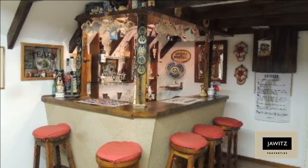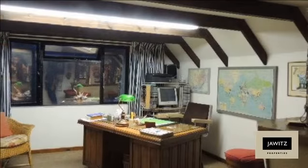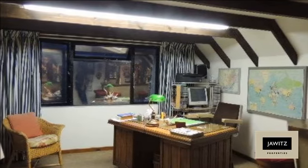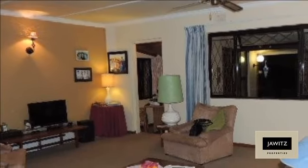In a nutshell, it's priced ready to go and ready to move in. Don't delay, call me today. For more information on this property or to arrange a viewing, please contact us.